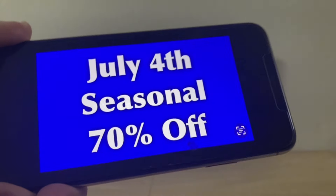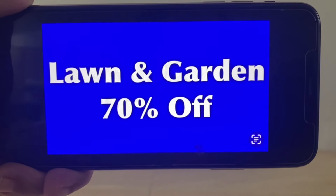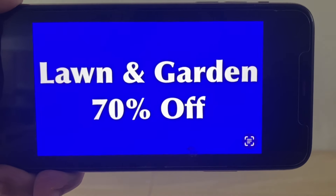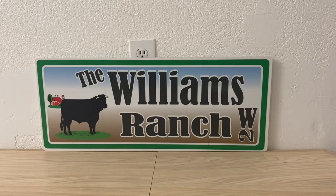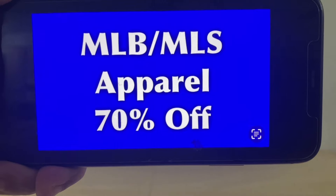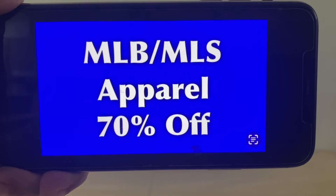All of these markdowns start this upcoming Tuesday, October the 15th. We also have lawn and garden at 70% off — let me know how your stores are stocked. Our lawn and garden was quite full, but after this clearance event a lot of items did go, which is great. If there's something still out there, 70% off is not a bad deal. We also have the MLB and MLS apparel at 70% off — Major League Baseball and Major League Soccer apparel.